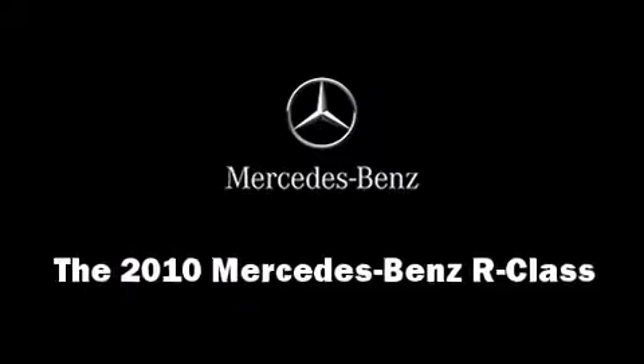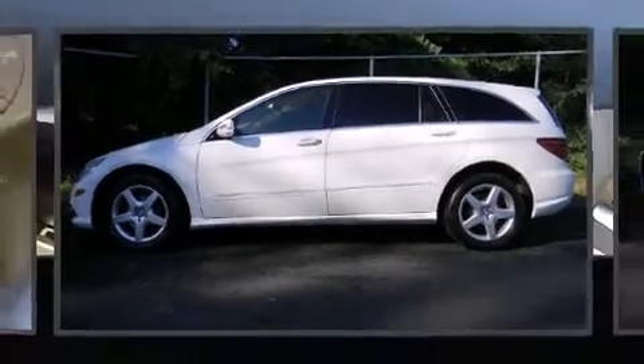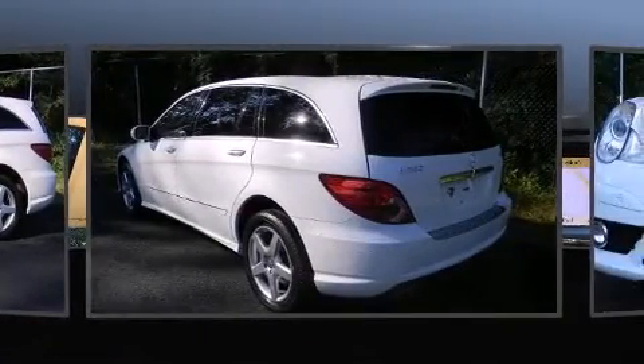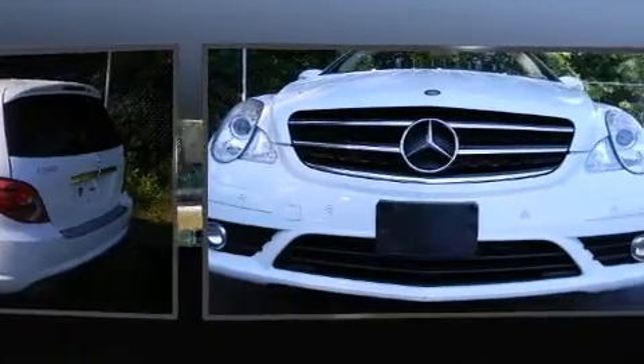Step into the 2010 Mercedes-Benz R-Class. Under the hood, you'll find a six-cylinder engine with more than 250 horsepower, and load-leveling rear suspension maintains a comfortable ride.